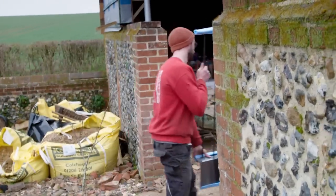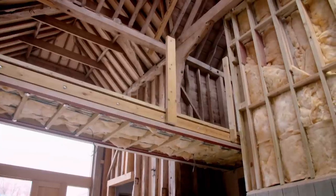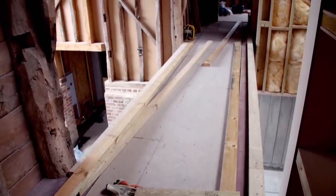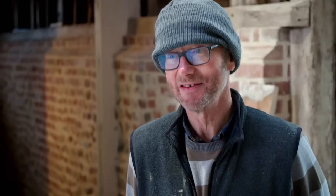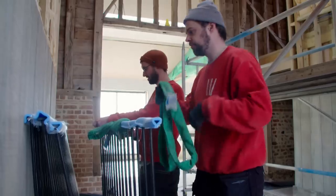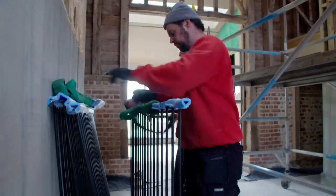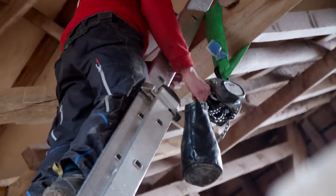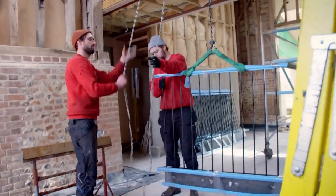Peter is really looking forward to the railings going up to replace the temporary two-by-four timber barriers that have been pretty unsightly. Now is the moment of truth to find out whether or not they fit. Each section weighs 55 kilos, so they build a scaffold tower and hoist to carefully lift the four pieces into place.